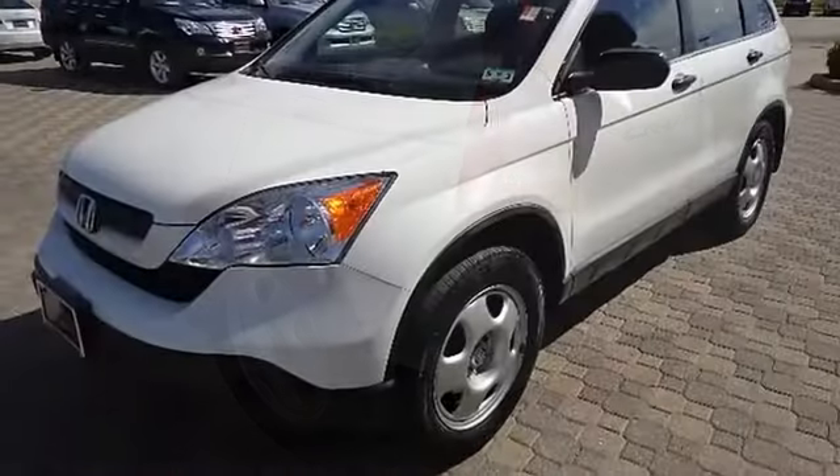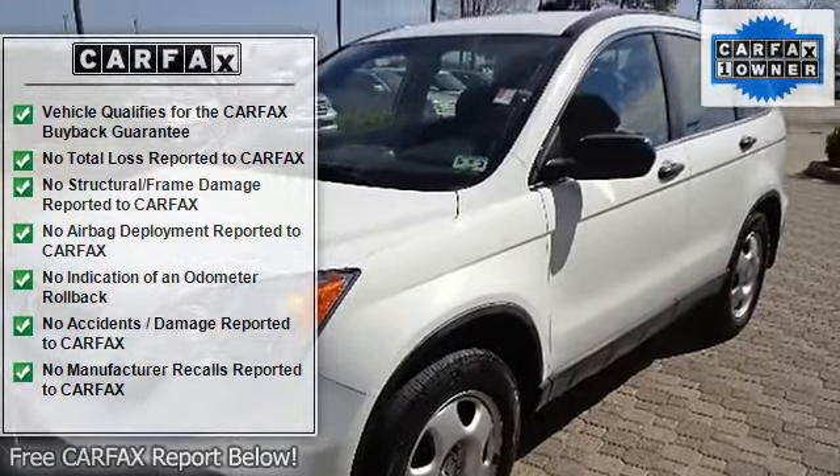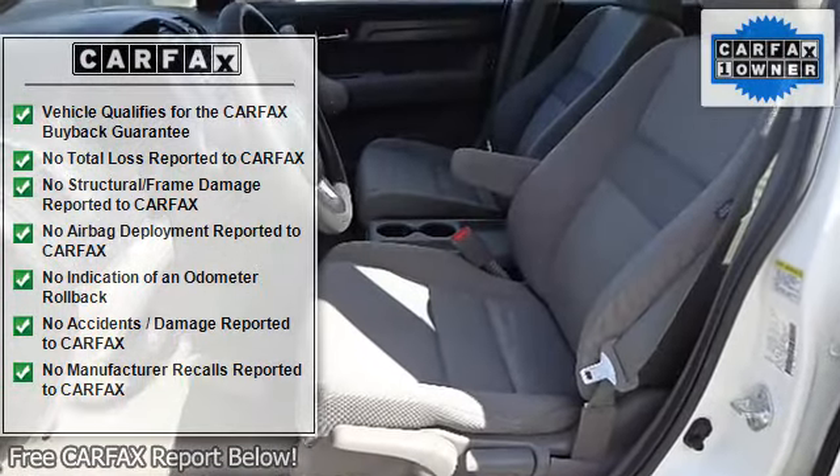Cargo area light, cloth seating, conversation mirror with sunglasses holder, cruise control, door pocket storage bins, driver seat manual height adjustment, driver side garment hook, dual visor vanity mirrors.